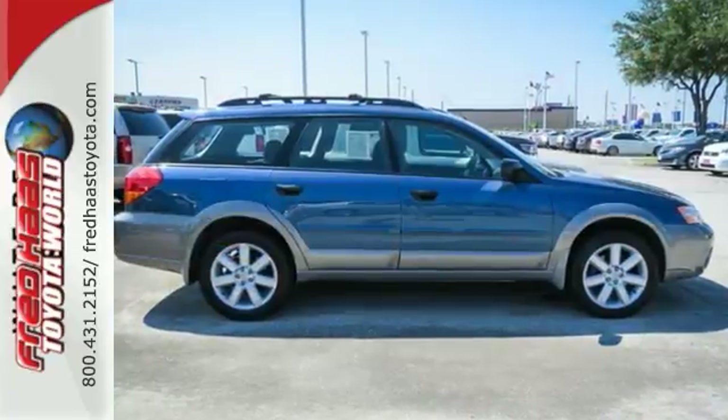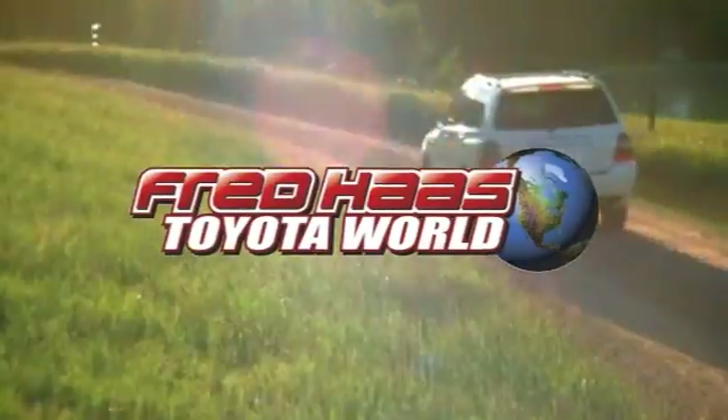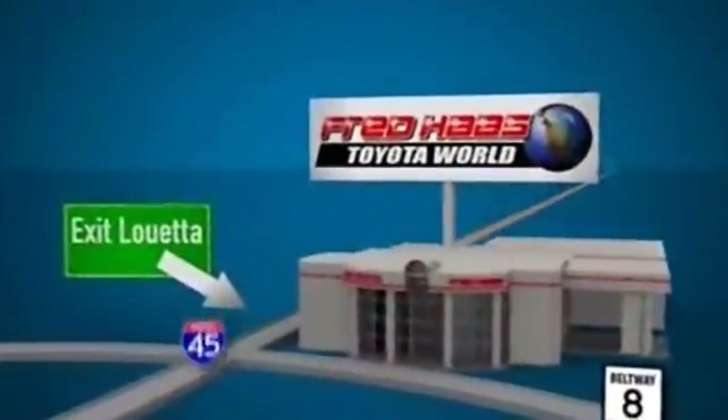Come on in and see this Subaru Outback today. Fred Haas Toyota World has been a hallmark of our community for more than 40 years. Easy to find on I-45 North at Luetta, just 2 miles north of 1960.